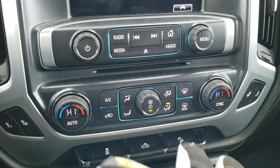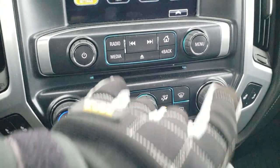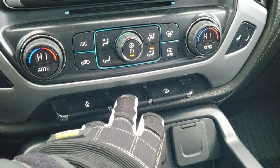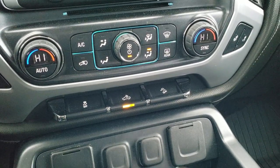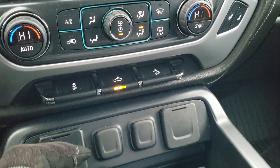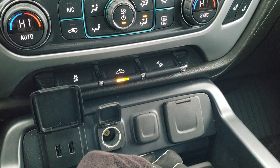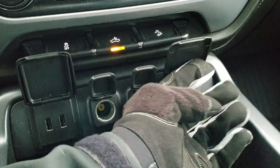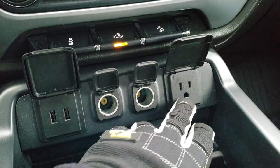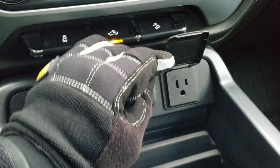Heated seat buttons, climate controls, CD player, and radio controls. Down here you have your stability control. These are your cargo lamps — that's how you turn those lights in the bed on as well as the side lights on the mirrors. And your downhill assist control. There are two USBs, two power points, and a 110-volt 150-watt plug-in.